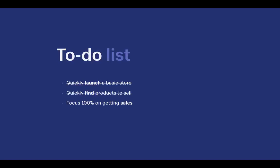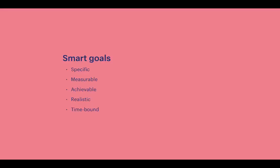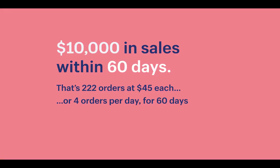Now that we've set up our store and imported our first product, let's get to our first sale. Before talking about marketing, I think it's important to talk about goal setting. Setting a specific revenue goal is a really good idea — that's why I like SMART goals: Specific, Measurable, Achievable, Realistic, and Time-bound. For example: $10,000 in sales within 60 days. We can then reverse-engineer it — if selling a product at $45, that's 222 orders, or about 4 orders per day over 60 days.